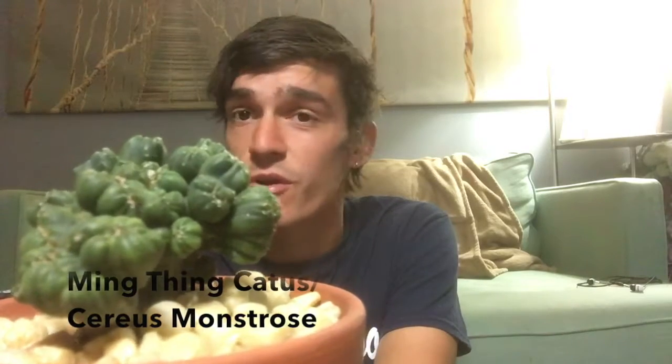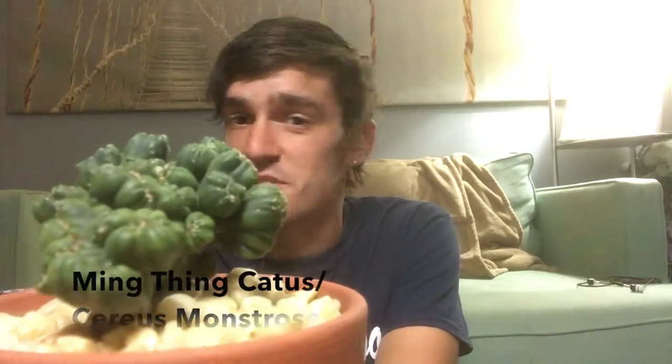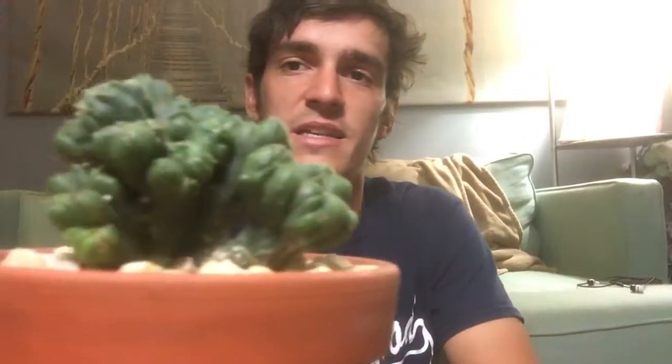So I'll start with the ones I got last week that are already potted up and get those out of the way. This one is one of the cactuses I picked up. It's called a Ming Thing cactus, or Cereus forbesii monstrosus. I'm sure that pronunciation is wrong. This is really neat — it's kind of like a clump cactus.